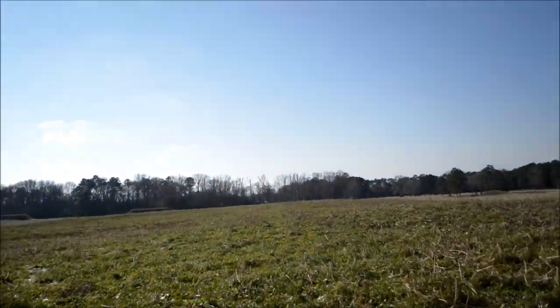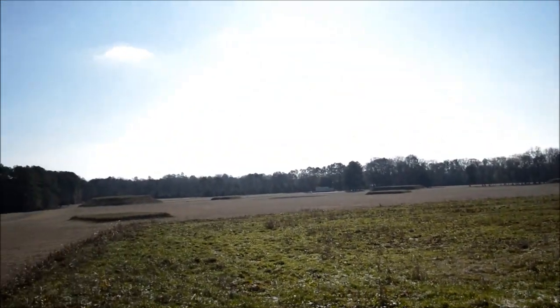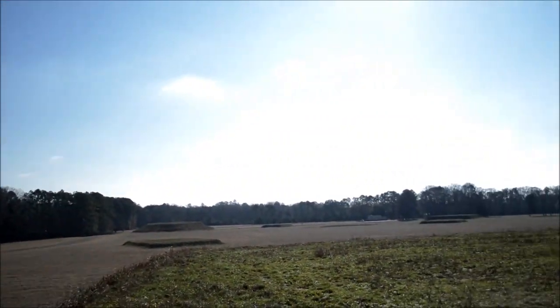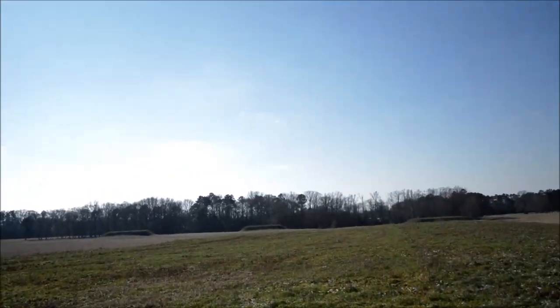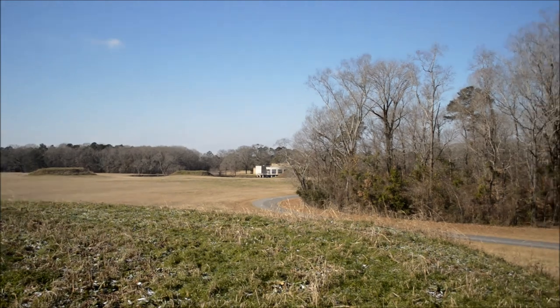Man, this thing's like the size of a football field. We are now in the center. Looks pretty neat. Oh hey, there's a museum!